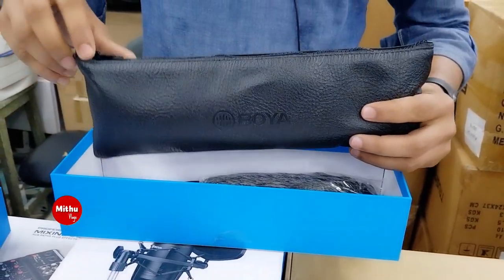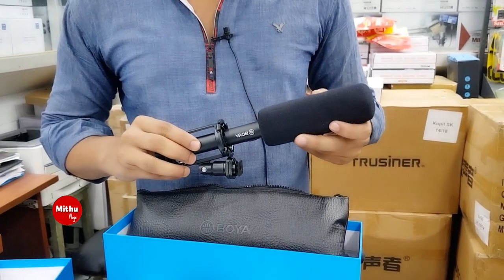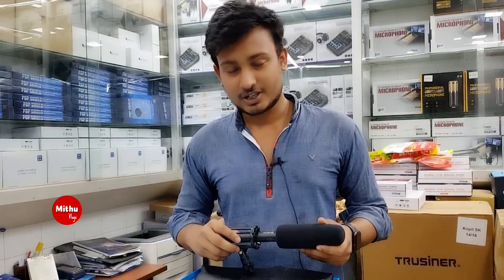Let's open it. This is a bag included. This is a boy brand, and it is a very good microphone, priced at 5,500. It has better sound quality. This price is 5,000.